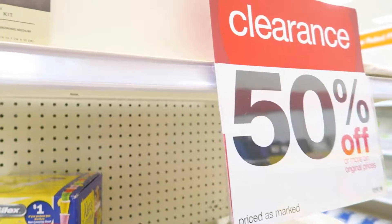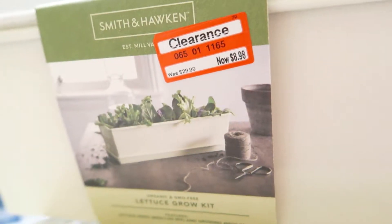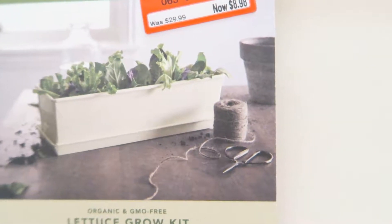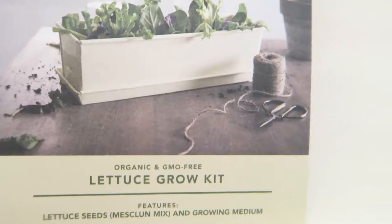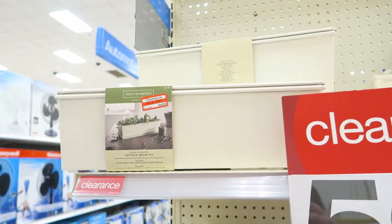Here we go y'all. Here's my first temptation. You see this lettuce grow kit — it's so cute and adorable. It's marked down from $30 to $8.98. I so want it and I so don't need it, and I would have nowhere to put it. So yeah, that's a hard one to walk past. I'm gonna keep going.